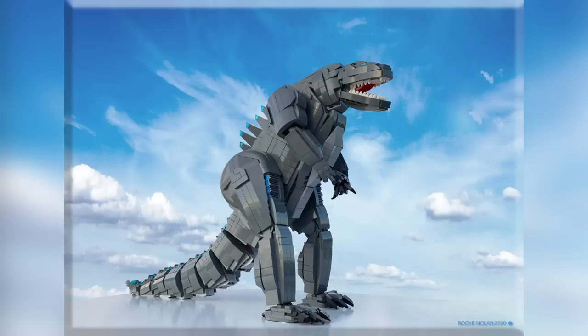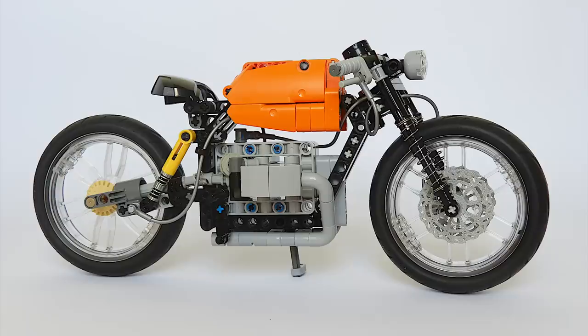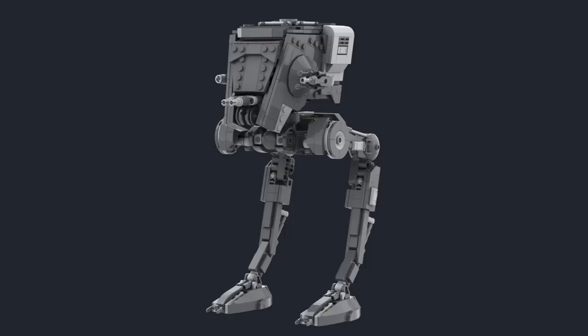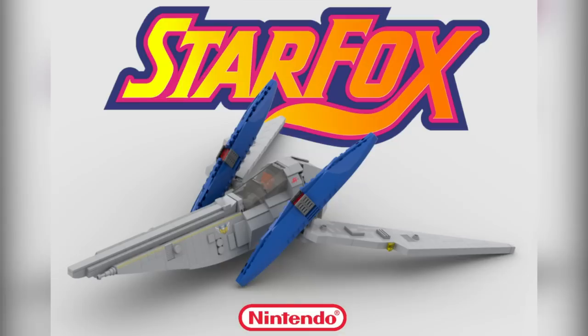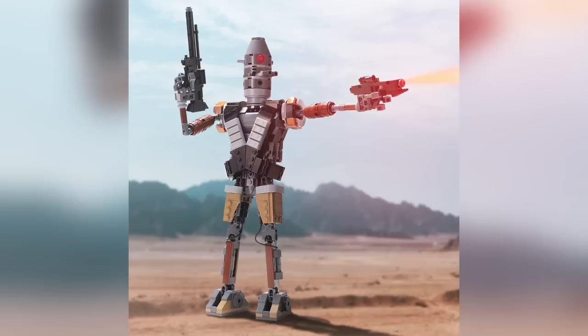Hello everybody, welcome to Brick Vault. Today is another LEGO Top 10 MOCs of the Week episode where I come to you guys with the coolest custom creations I happen to see people building in LEGO bricks throughout this last week. Like always, there's way more than just 10 cool creations — I've linked as many as possible in the description below, and I highly recommend you check out these builders on your own if you have any extra time.